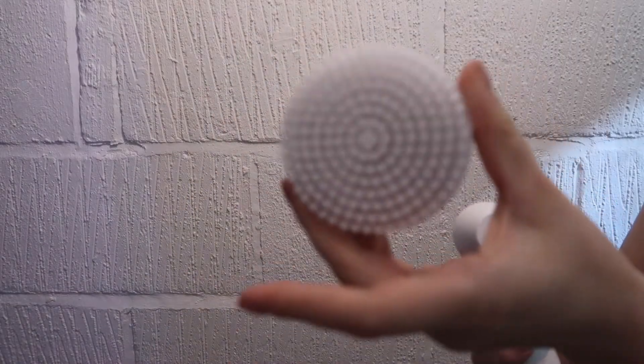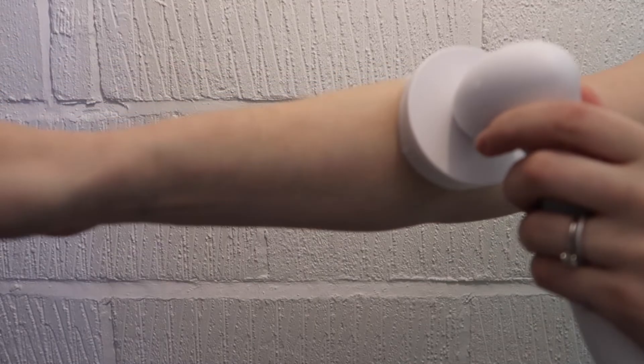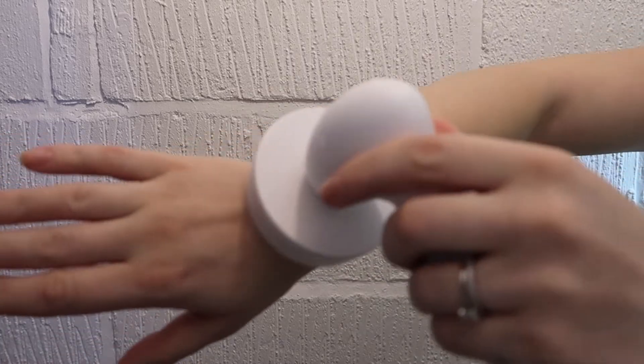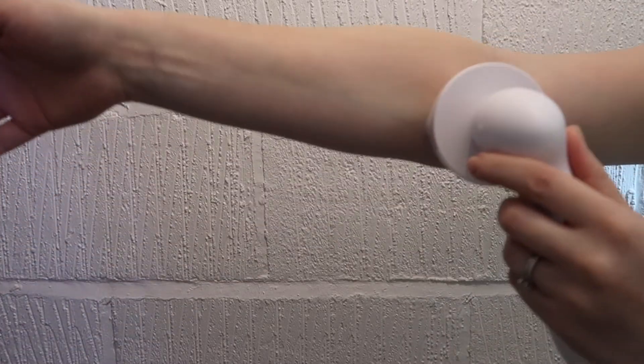The set also comes with a pumice stone and a big body brush that I love using for dry brushing my body. There are so many benefits like increasing blood circulation — just look into this — and I'll definitely recommend introducing this into your evening body care routine.